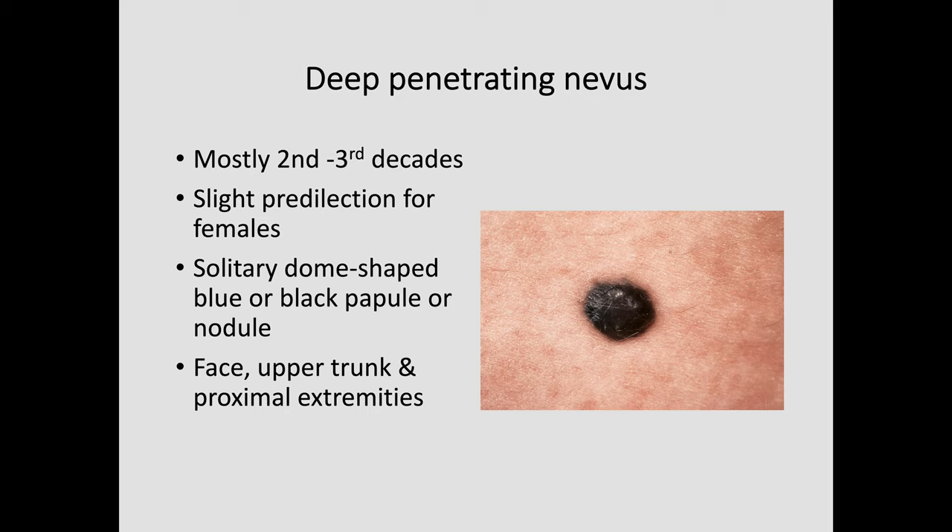A deep penetrating nevus is a fairly rare lesion. It may be seen in pretty much any age group, but mostly in patients in the second and third decades. The clinical picture shows a lovely example — it's very, very dark, sharply circumscribed, and presenting as a nodule. Clinically a blue nevus would look just the same, but the important thing is it's circumscribed and sharply delineated, which makes you more comfortable that this is a benign lesion.